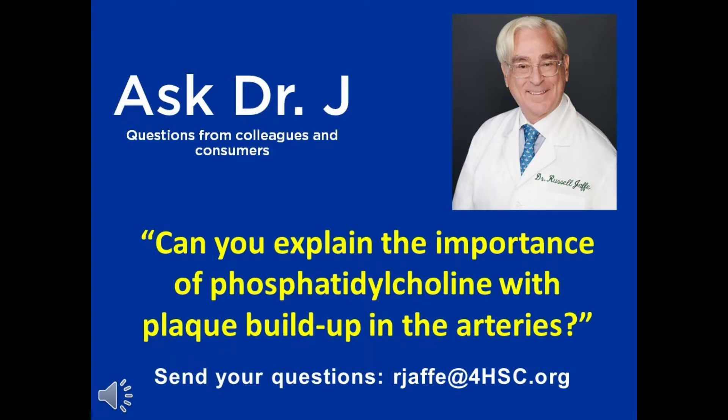Dr. Jaffe, can you explain the importance of phosphatidylcholine with plaque buildup in the arteries? Yes, phosphatidylcholine is an essential phosphatidyl-containing choline that is built by the body, starting with choline — as in choline citrate, not to be confused with choline bitartrate, but choline citrate — that is soluble and metabolically active in the way that we pioneered.